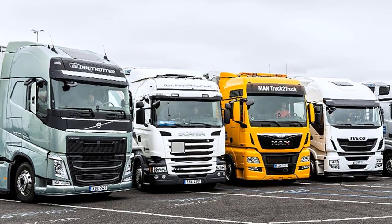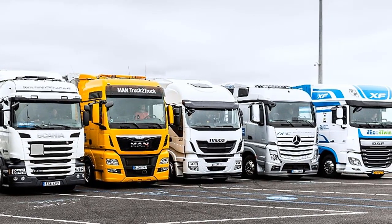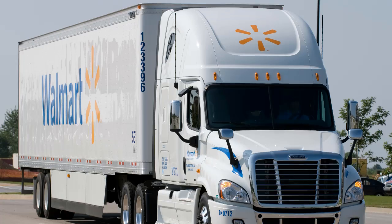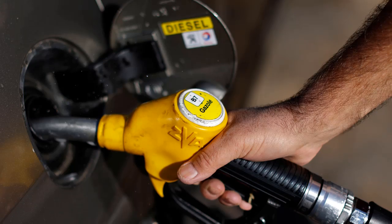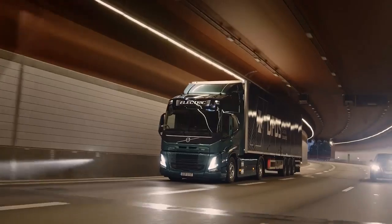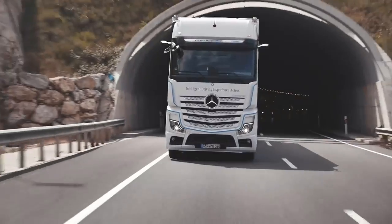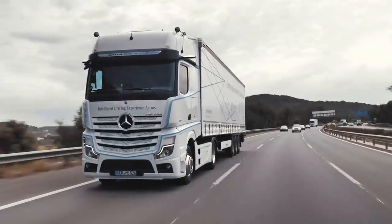Semi trucks are bound by a multitude of rules and regulations given their immense size and weight that also play a major role in shaping them to be purpose-built to fit each governing environment. Semis typically run on diesel, which is also a source of architectural influence. However, now with the advent of electric vehicles, semi trucks are being completely redesigned from the ground up. So what's the difference between some of the most popular types of American and European trucks? What are their pros and cons? And how will they stack up against their electric counterparts?